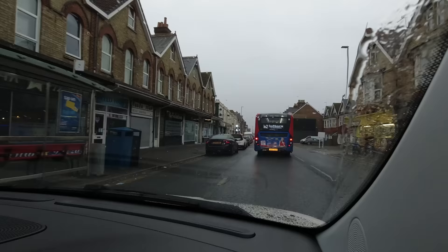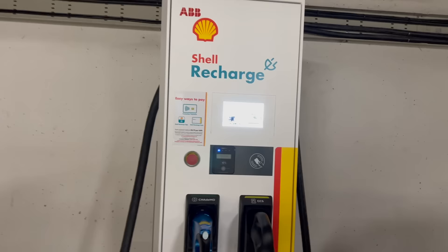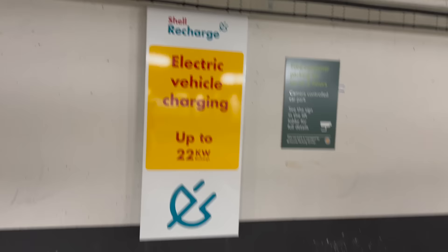We got here with 20% battery. I'm going to plug in and see how long it takes. Here it is — Shell Recharge rapid charge, up to 120 kilowatts. But they've also got a slower AC unit. Since I don't know how long I'm going to be here for and I don't want to be blocking someone who might need the rapid charger urgently, I'll probably plug into the AC one instead. They did have some BP Pulse ones over there but they've been taped up — they're not working anymore.